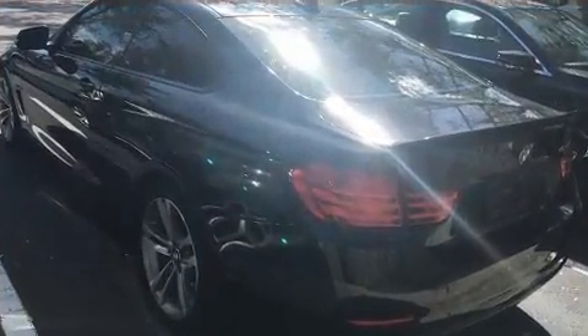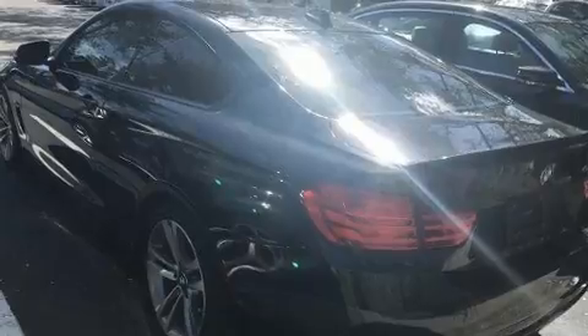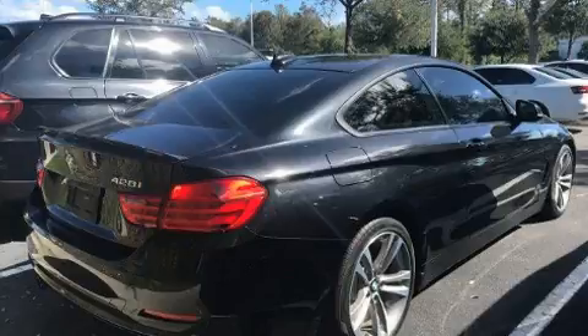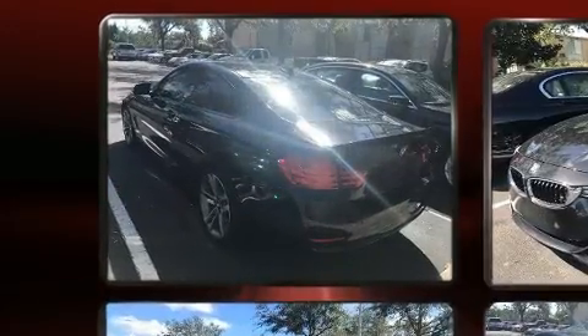Top features include front dual-zone air conditioning, front and rear reading lights, a leather steering wheel, automatic dimming door mirrors, and the power moonroof opens up the cabin to the natural environment.